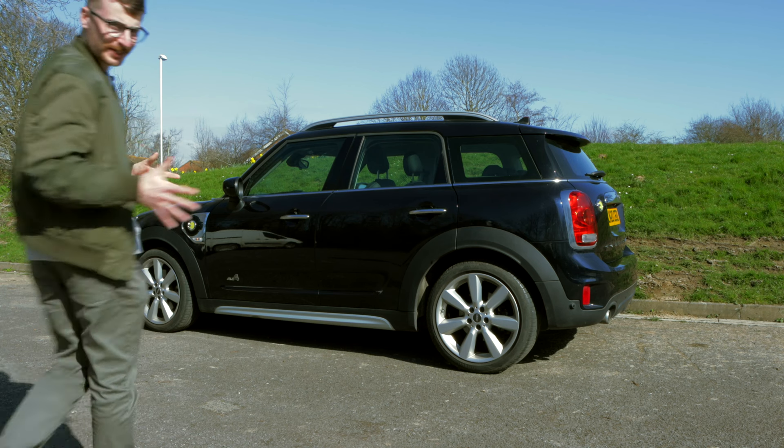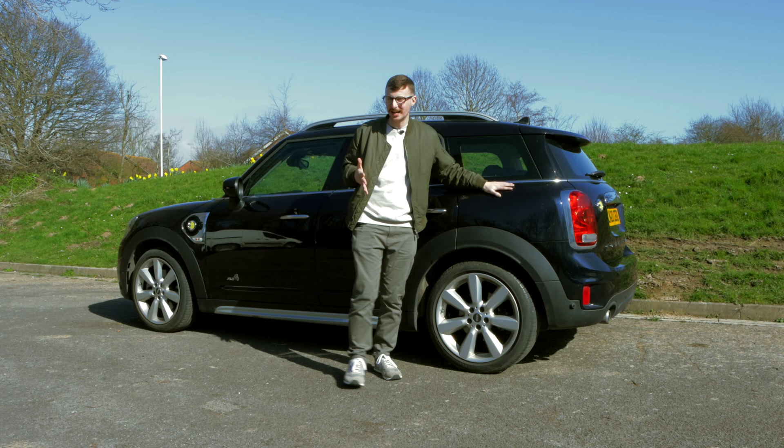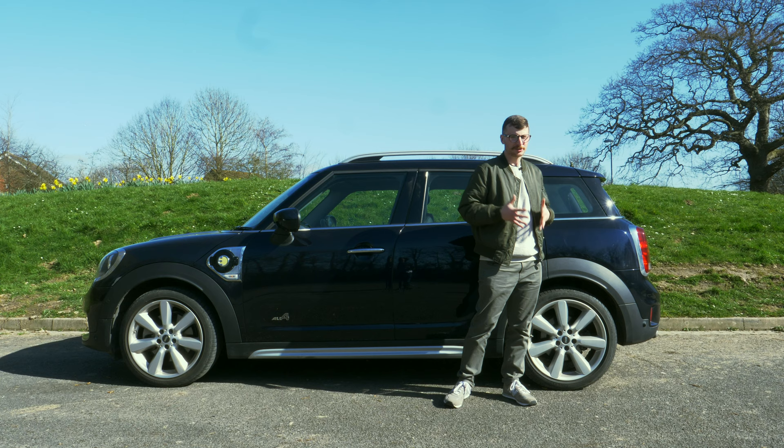Looking for an upmarket family car with retro stylings and rugged capability? Hi, I'm Tom from OSV, and this is the MINI Countryman. Today we'll find out if this premium small SUV still stacks up against the competition.